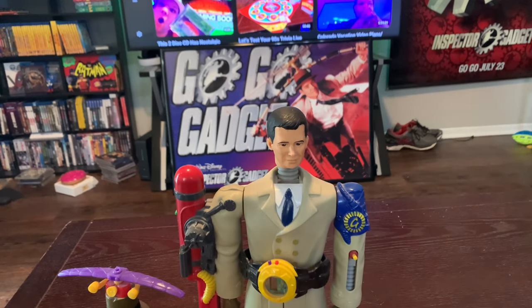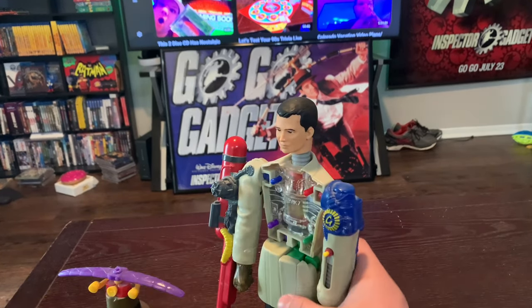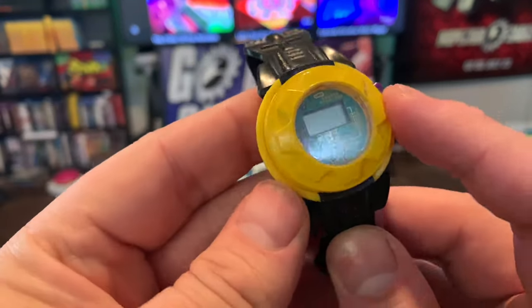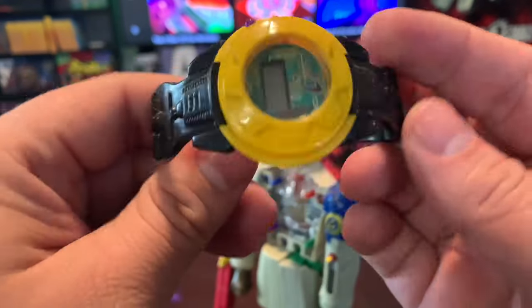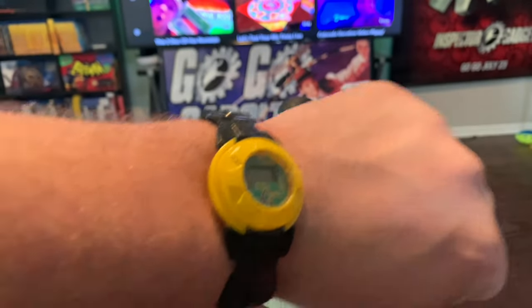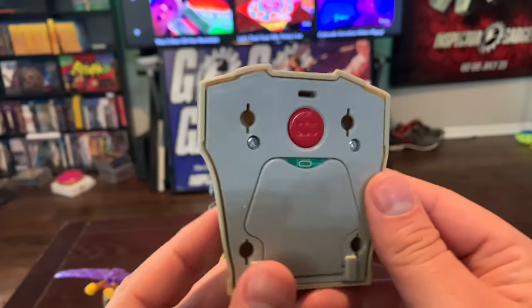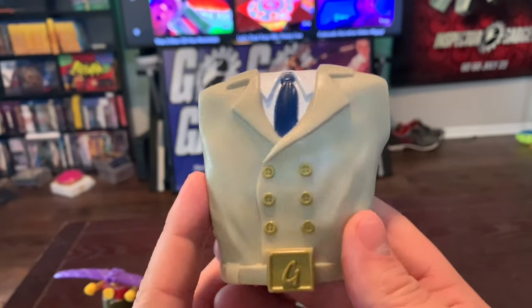He comes apart so easily. Then we have this watch right here, which does not work - none of the batteries work on some of this stuff. But this is his watch slash belt. As a kid you were able to actually wear this - it's pretty stylish. That acted as his belt.